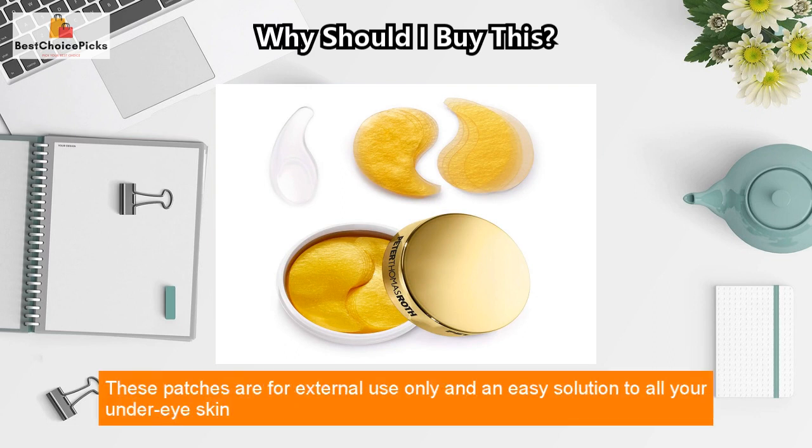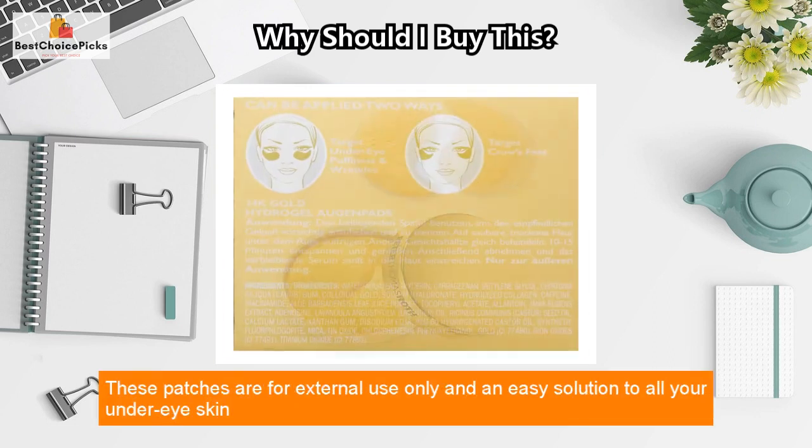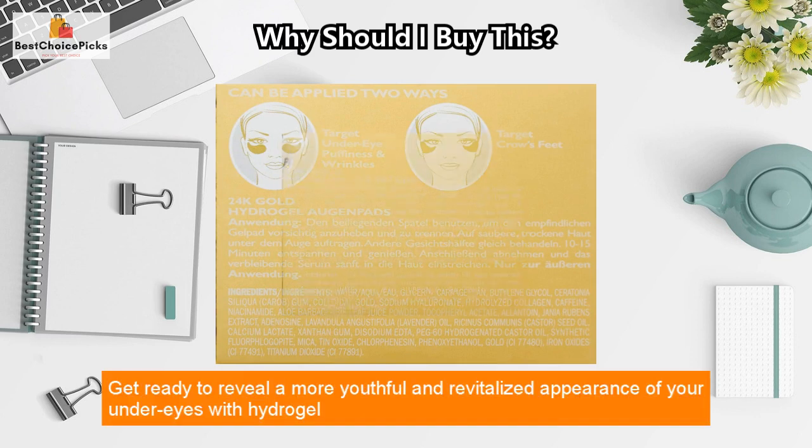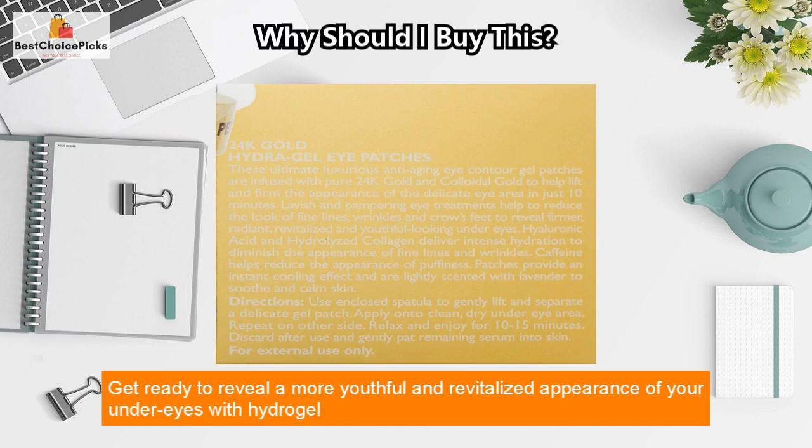These patches are for external use only and are an easy solution to all your under eye skin problems. Get ready to reveal a more youthful and revitalized appearance of your under eyes with hydrogel eye patches.